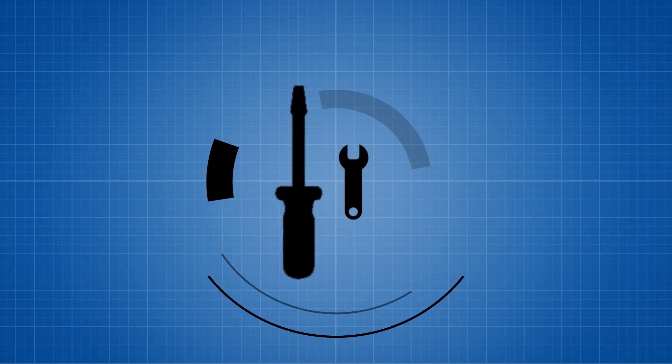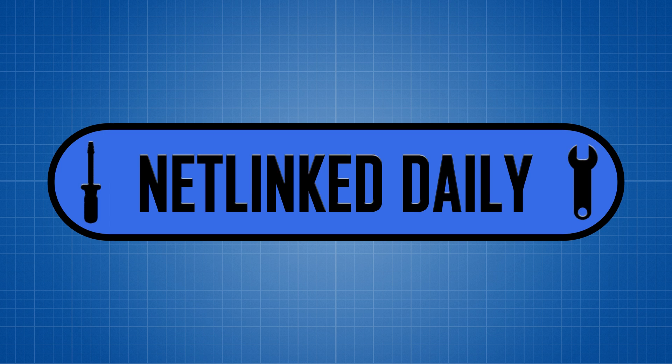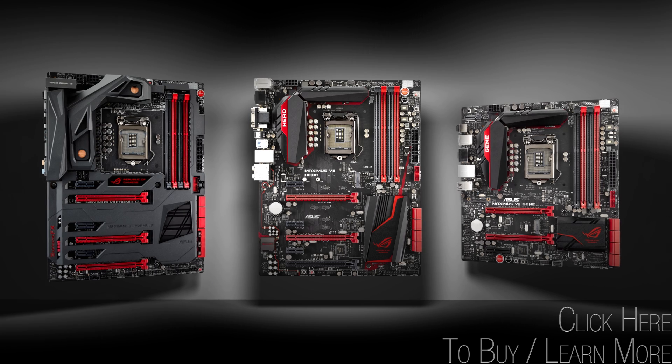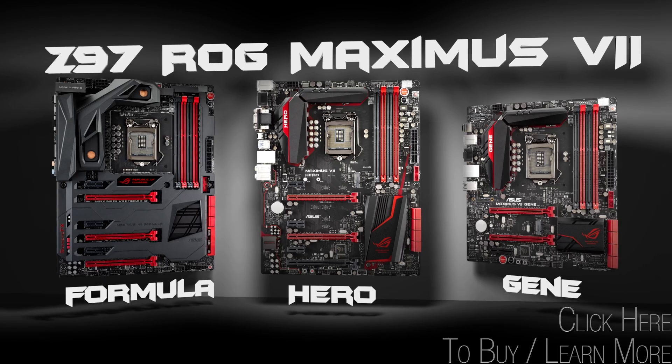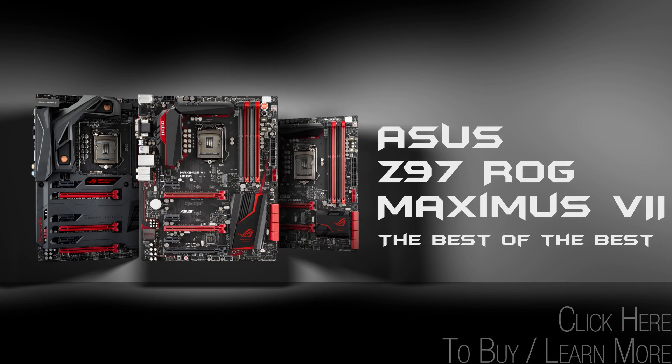Hey guys! Welcome to Netlink Daily, home of the best and the worst intros on the internet. Asus Z97 ROG Motherboards translate leading-edge technology and unsurpassed gaming power. Asus Z97 ROG Maximus Motherboards — the best of the best.